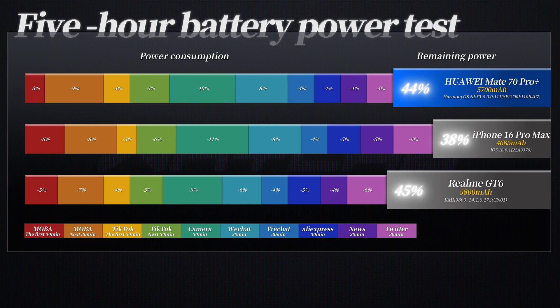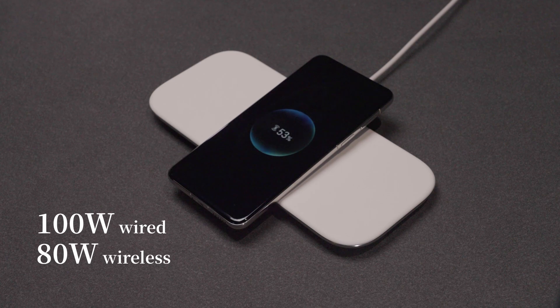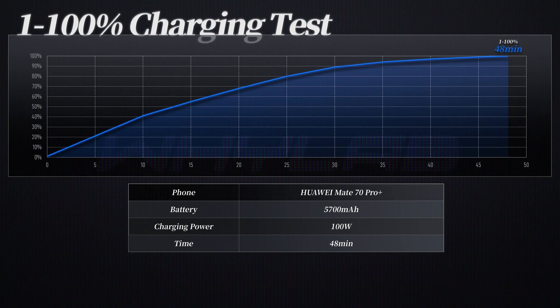In terms of charging, the formula is still the same: 100W wired and 80W wireless. I also show the charging time from 1% to 100% — you can pause and take a close look. Wireless reverse charging is also included, supporting 20W.